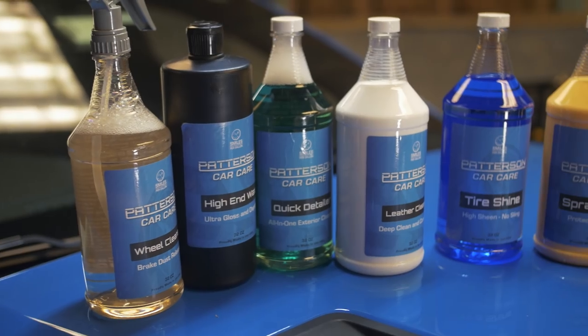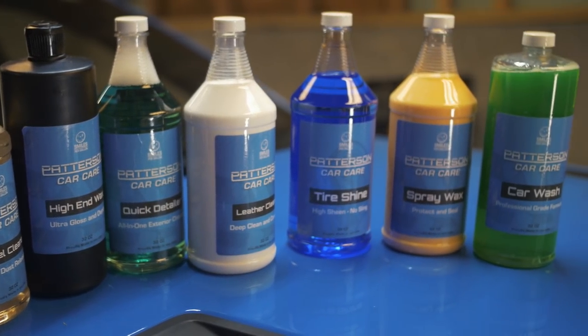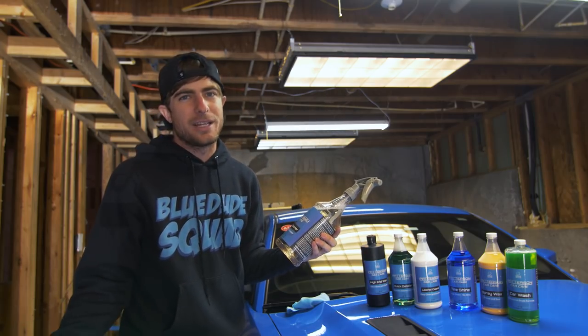What we have here is the wheel cleaner, the high-end wax, the quick detailer, the leather cleaner, the tire shine, spray wax, and car wash. Let's see what happens when you use stuff that's more powerful and how much effort you have to put into it.